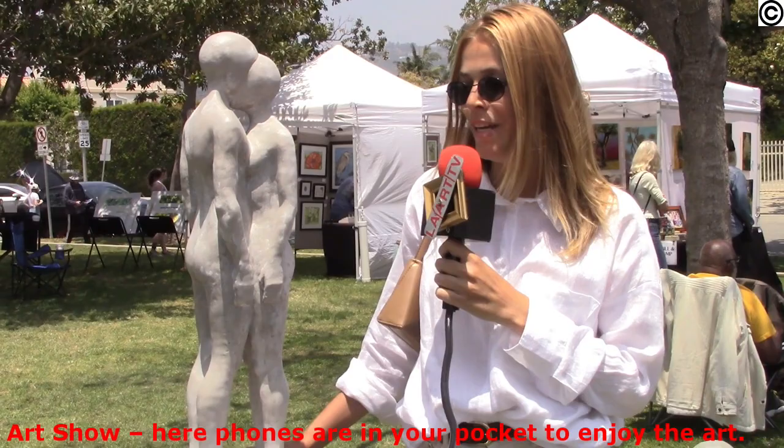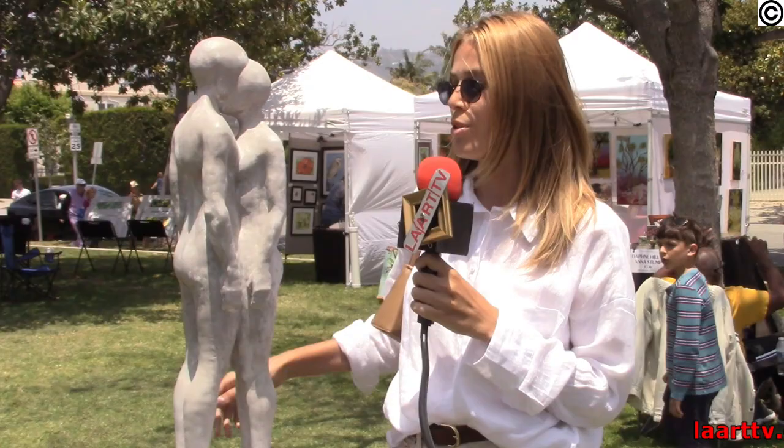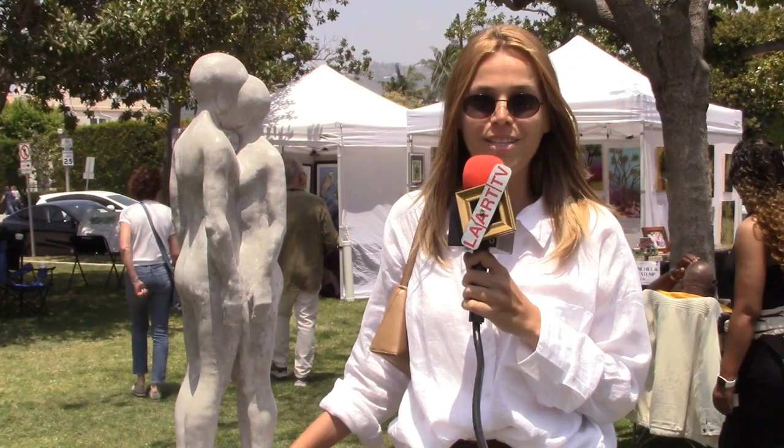I'm standing by Peter Zaitsev's sculpture, which is called Bully and Fool. To me, this is a sculpture about a union of a man and a woman. I love how both of them are connected, which shows the relationship and the unity. But at the same time, they stand by each other and they are separate individuals. The sculpture is made out of concrete and it's handmade.